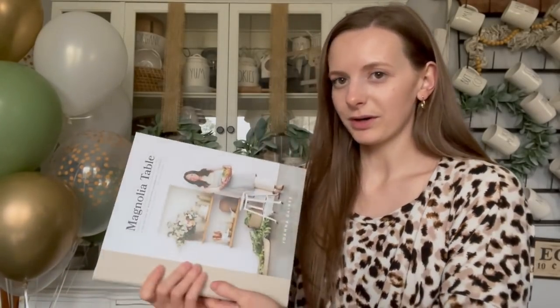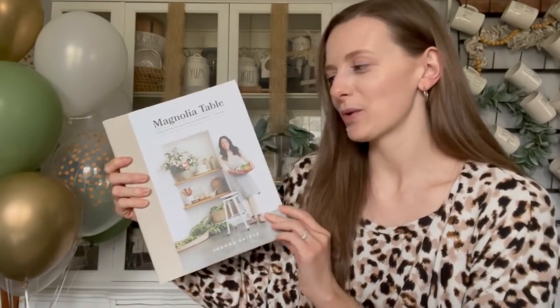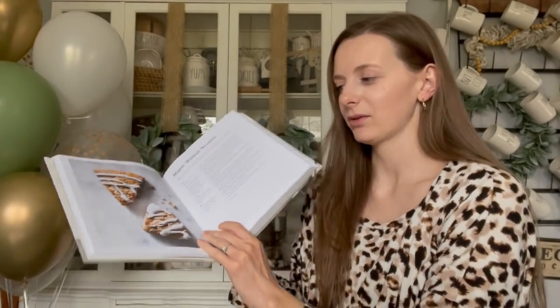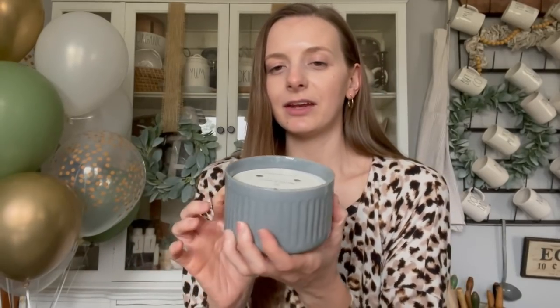I already have the first one, but now I have the second one as well — the Joanna Gaines Magnolia Table cookbook, second edition. I don't even need to explain this, it is just gorgeous. I got two of the Magnolia Hearth and Hand candles, a blue one and a green one. These are just gorgeous out for decor, so I love them.